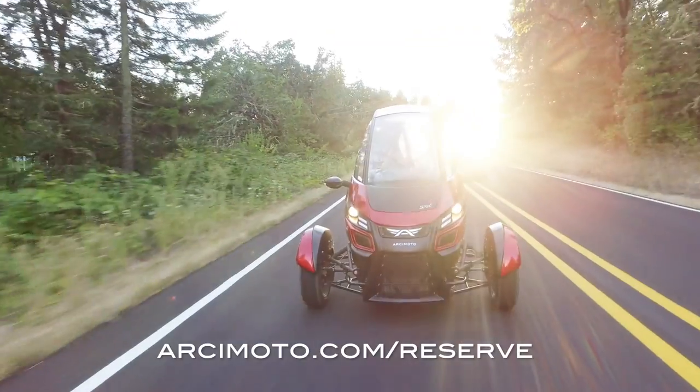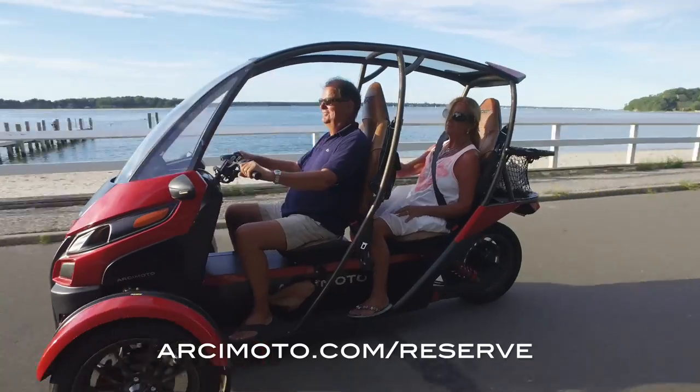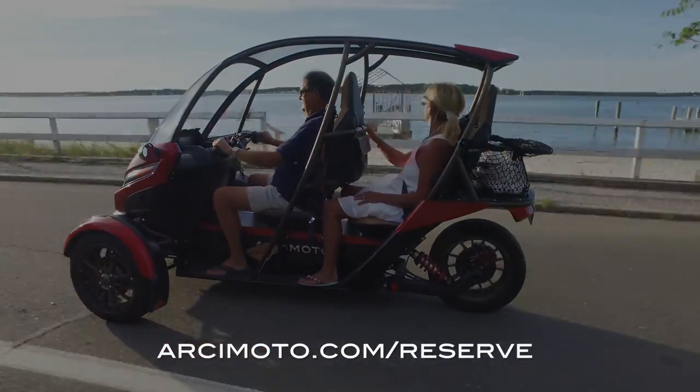Reserve yours now and let fun utility be your rallying cry as we usher in a new era of clean and awesome transportation.